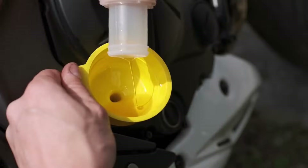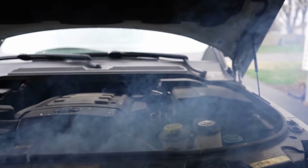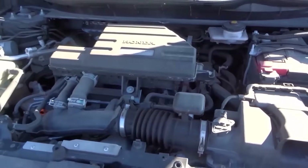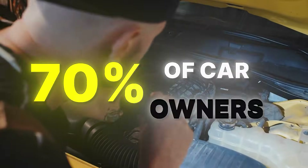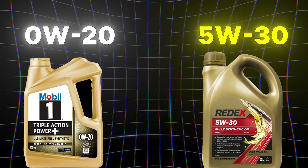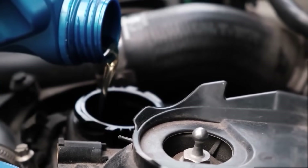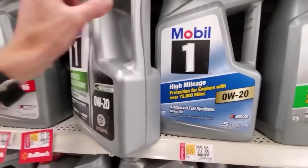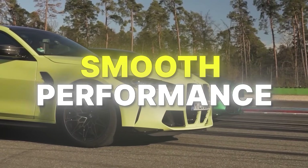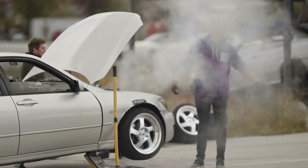Stop! Don't ever mix these oils. This mistake can destroy your engine fast. Watch to see why. Nearly 70% of car owners have swapped between 0W20 and 5W30 oil. They think it's harmless, just a different number on the bottle. But that small change can mean the difference between smooth performance and total engine failure.